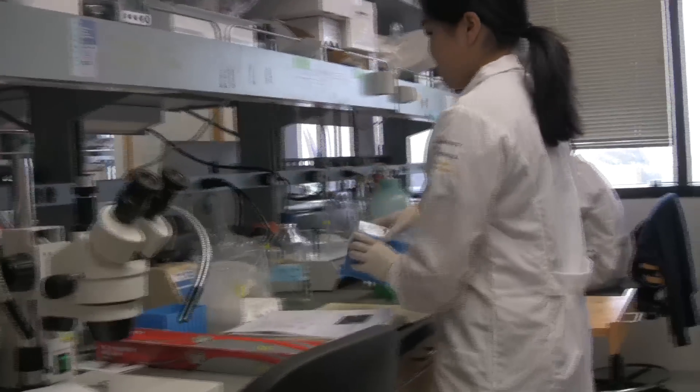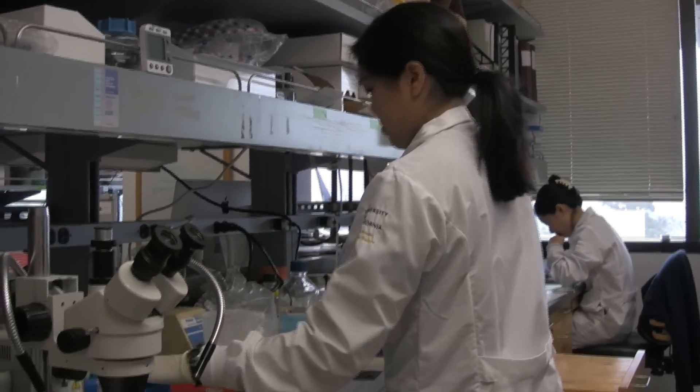My name is Miranda Sam. We're at Dr. Bridget Gompert's lab at UCLA. I'm working as an undergraduate researcher here.